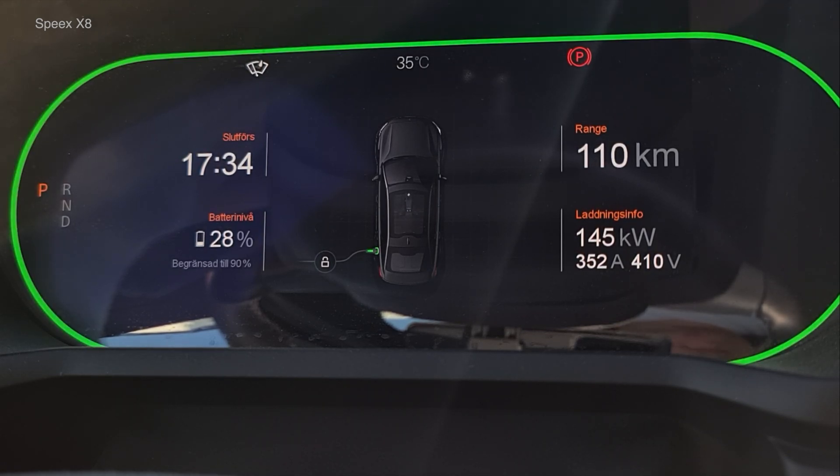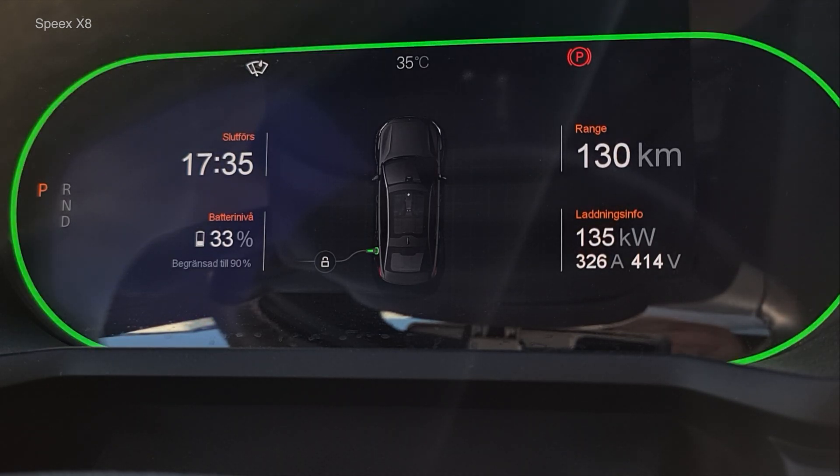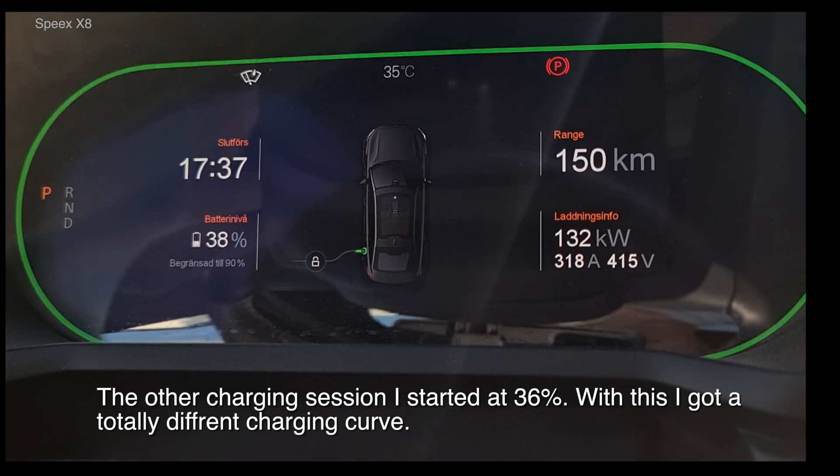I should add that these tests were done today, 25th of June, with a warm battery after a pretty long drive. The first charge is on Ionity and the second one is on a supercharger in Söderhamn B3 with 250 kilowatts. The Ionity can give up to 350 kilowatts, so there's no limit on the charger side.